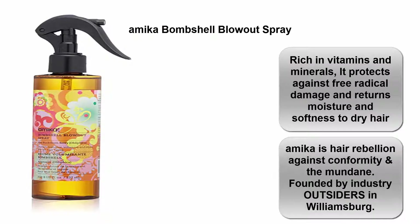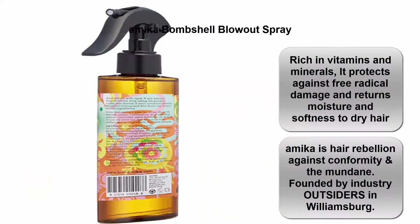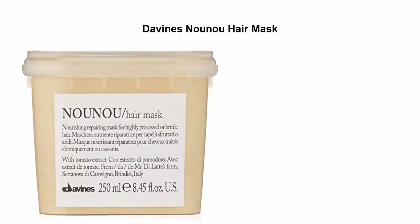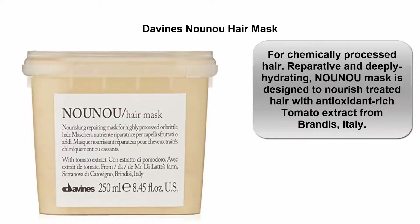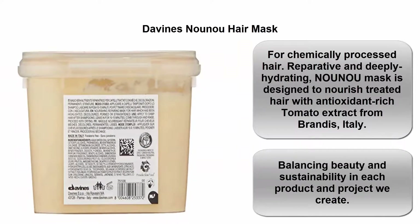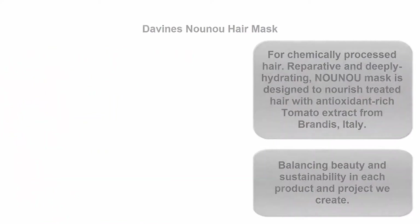Amika's hair rebellion against conformity and the mundane, founded by industry outsiders in Williamsburg. Top 5: Davines New Hair Mask for chemically processed hair. Reparative and deeply hydrating, the New Hair Mask is designed to nurse treated hair with antioxidant-rich tomato extract from Brindisi, Italy. Balancing beauty and sustainability in each product and project we create.